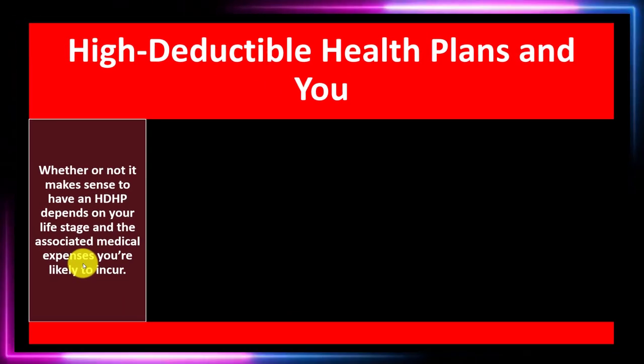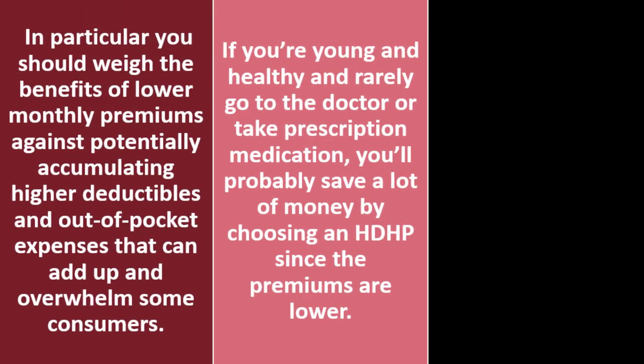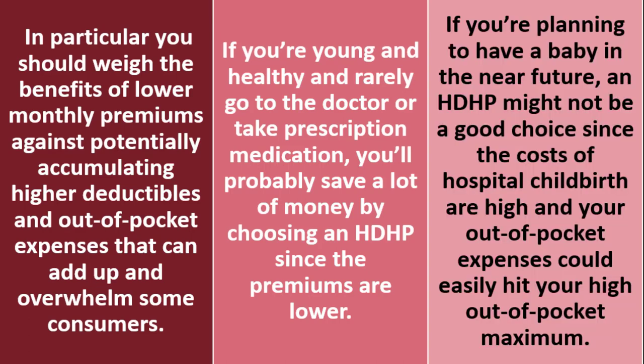High deductible health plans and you: whether or not it makes sense to have an HDHP depends on your life stage and the associated medical expenses you're likely to incur. You should weigh the benefits of lower monthly premiums against potentially accumulating higher deductibles and out-of-pocket expenses. If you're young and healthy and rarely go to the doctor or take prescription medication, you'll probably save a lot of money by choosing an HDHP since the premiums are lower. Young healthy people sometimes forget they can have a medical problem — you still want coverage against that big event, just like insuring your home against fire.